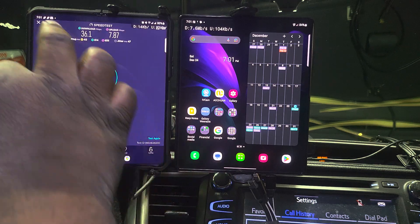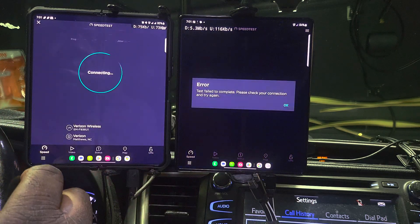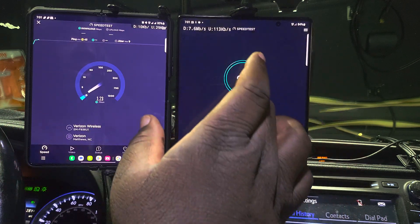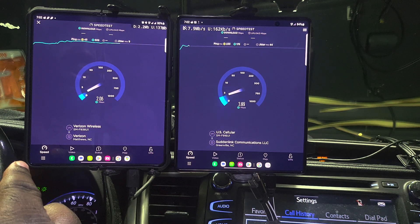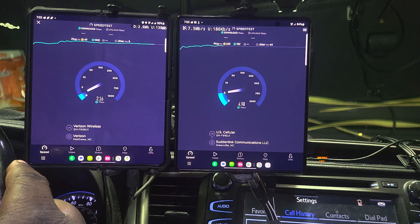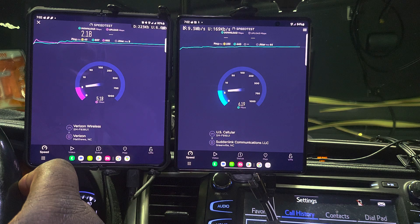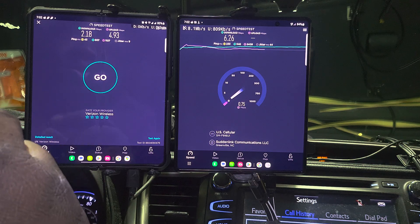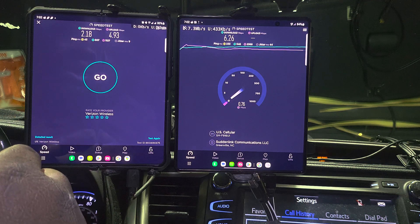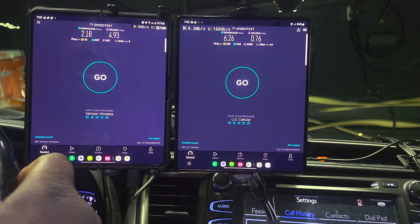Let's see what the next speed test has to offer. The speed test failed. Verizon is upside down in this area. We're at 2.17-2.18 megabits down and 4.93 megabits up on Verizon. US Cellular is at 6.26 down and 0.76 up.